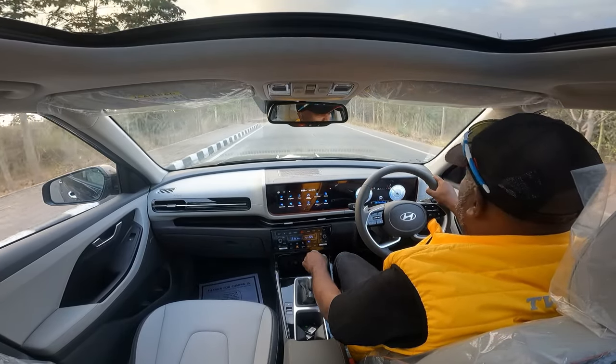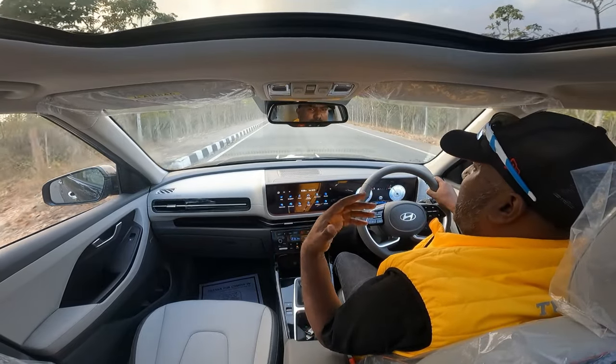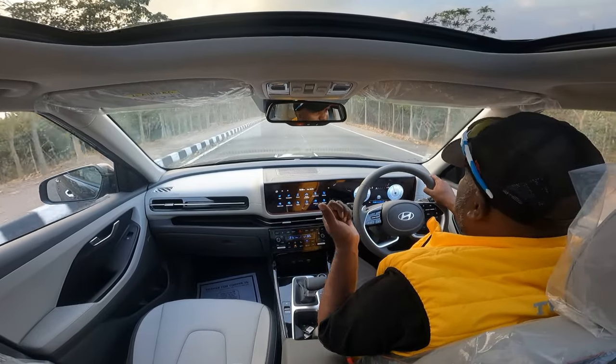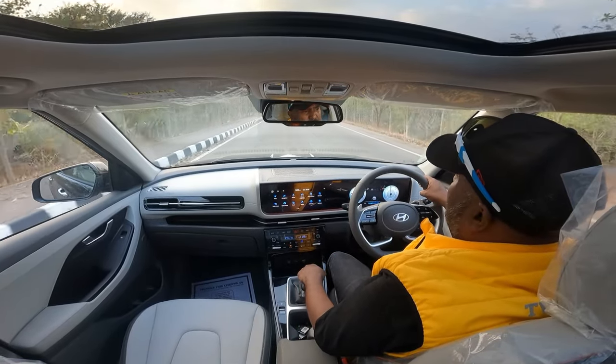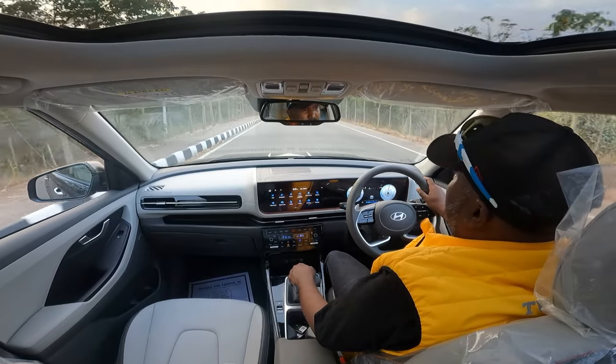I've given a detailed overview and run-through of the models, features, and updates in my walk-around — please do watch it. As an enthusiast who loves to drive and enjoy the drivability of a driver's car, I would say they have played it safe. This is a facelift, so you can't expect a day-and-night kind of difference.